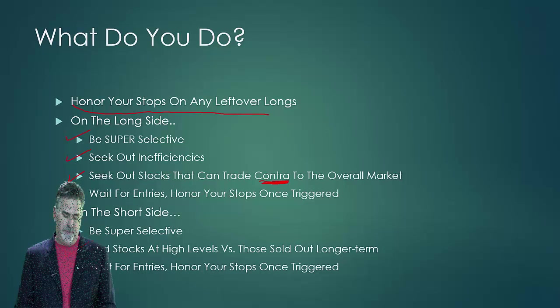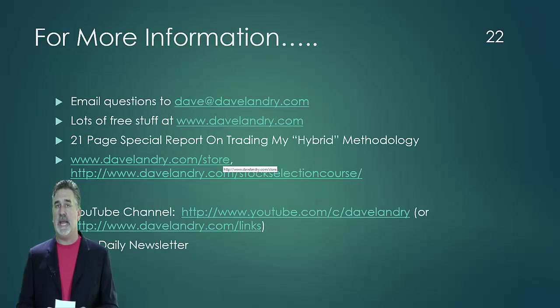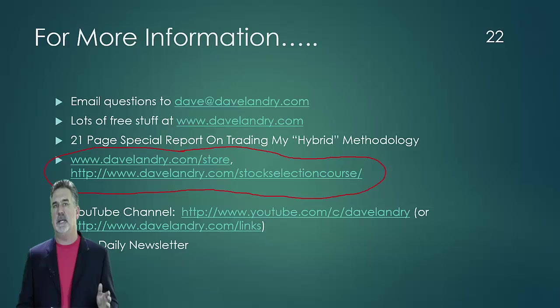Now, the other thing is be super selective no matter what you do. As I mentioned earlier, I have a stock selection course where I spent 14 hours talking about how to pick stocks. A lot of these figures came directly from that course. No matter what you do, make sure you wait for an entry — meaning that the stock must be moving in your intended direction. If you're looking at a particular stock, make sure it triggers an entry by moving in the intended direction. And once you're triggered, honor your stops just in case. For now, though, I think you might want to sit on your hands a little bit and just be very, very selective.